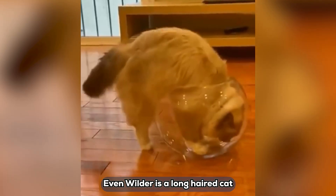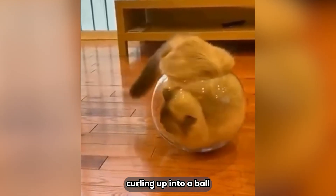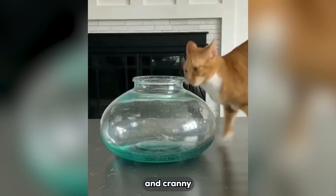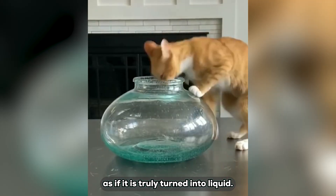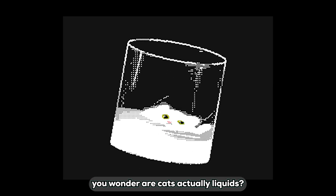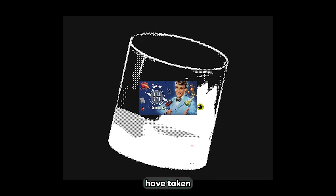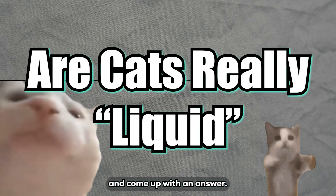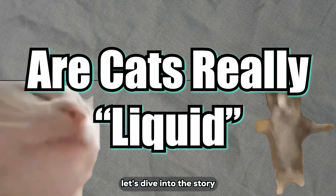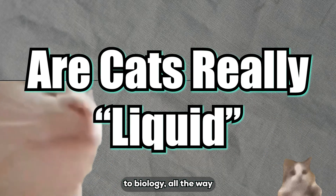Even wilder is a long-haired cat pouring itself into a clear water bottle, curling up into a ball and filling every nook and cranny as if it has truly turned into liquid. Scenes like these may make you wonder: are cats actually liquids? Shockingly, scientists have taken this question seriously, studied it, and come up with an answer. Today, let's dive into the story behind cats' liquefaction — from physics to biology, all the way to the wild ride of evolution.